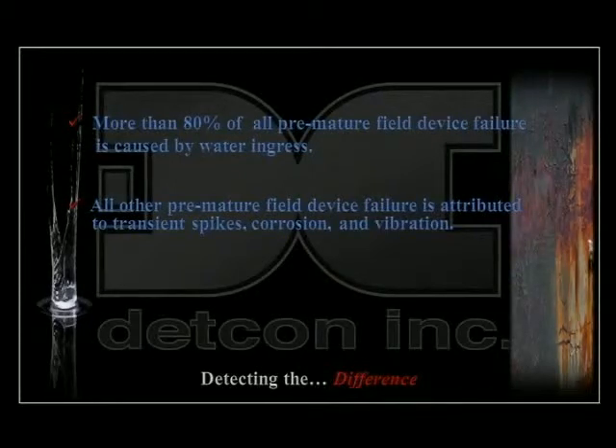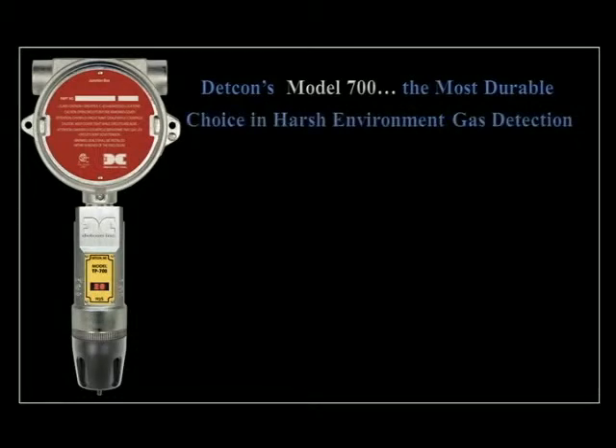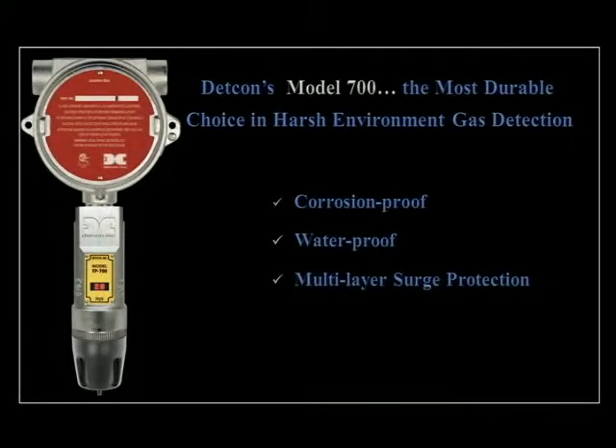Take a look at what we can do for you. DETCON's Model 700 is the most durable choice in harsh environment gas detection. The state-of-the-art industrial grade gas detection sensors are designed not only to endure the hostile elements of nature, but to survive with superior reliability. This new generation of intelligent sensor modules integrates several leading edge improvements.